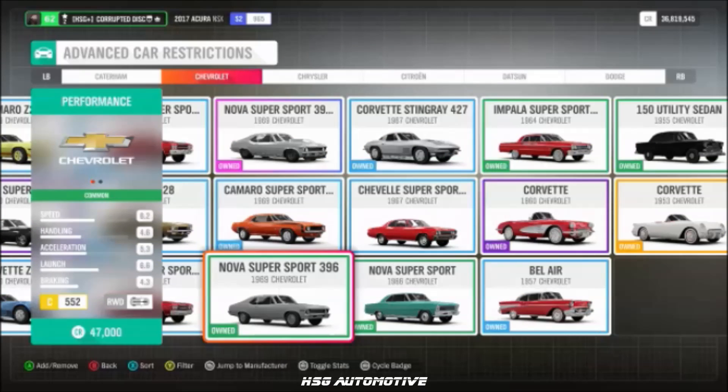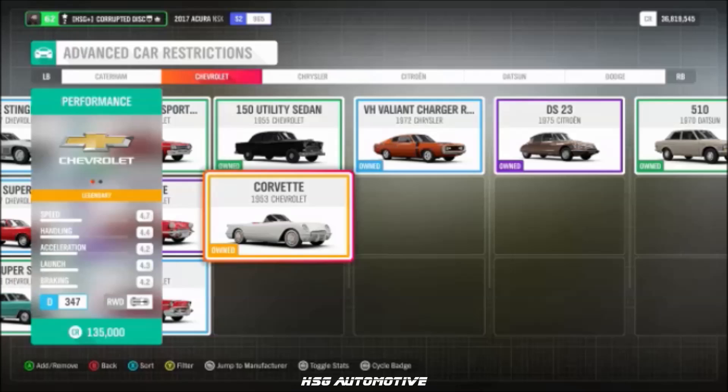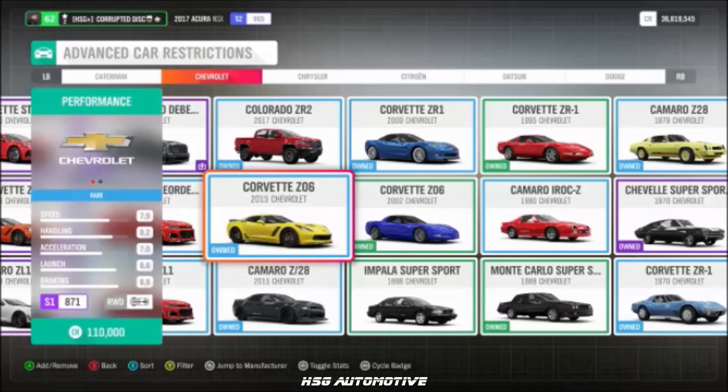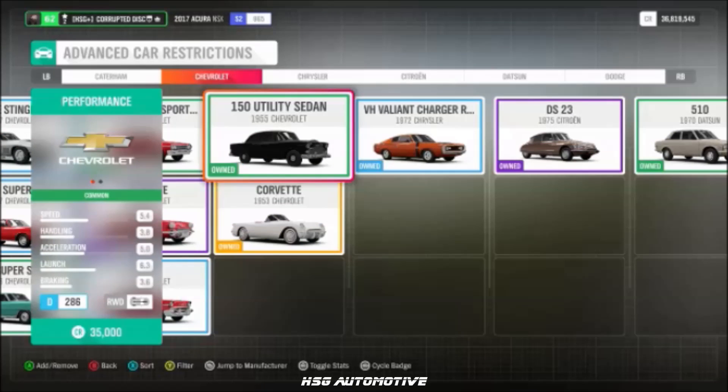Continuing with Chevrolet: the '96 Impala SS, the '69 Nova Supersport, the '57 Bel Air, the '53 Corvette, the '88 Monte Carlo, the '95 Corvette ZR1, the 2015 Corvette Z06, the 2015 Camaro Z28, and the 1955 Chevy 150 Utility Sedan.